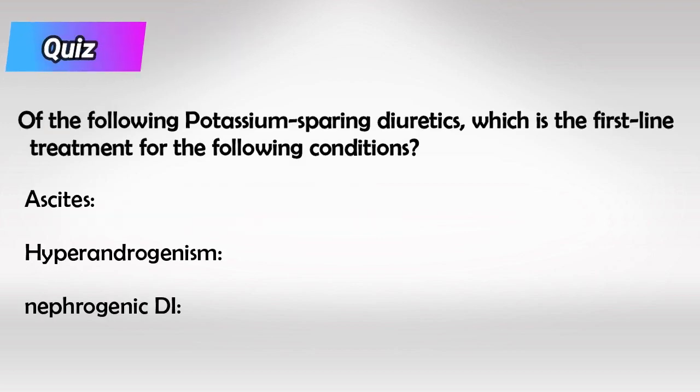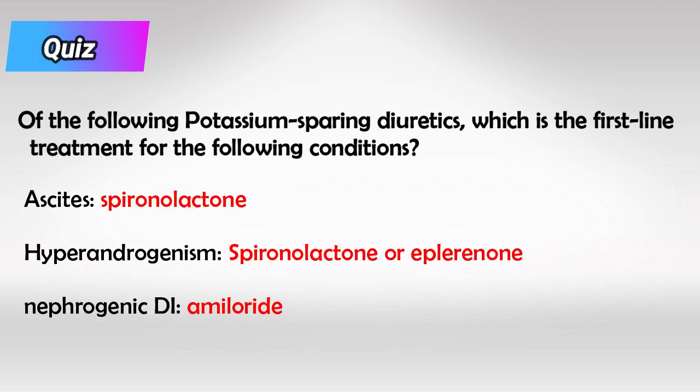And here's a small quiz to kind of test your retention, so try answering these questions about potassium sparing diuretics. And here are the answers. All right guys, that's all I have, hopefully this helps and I'll see you guys later in the next video.